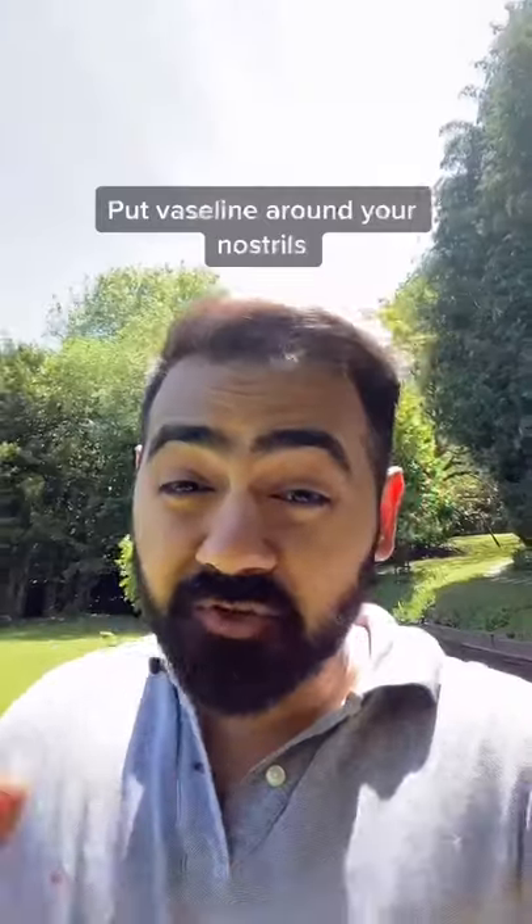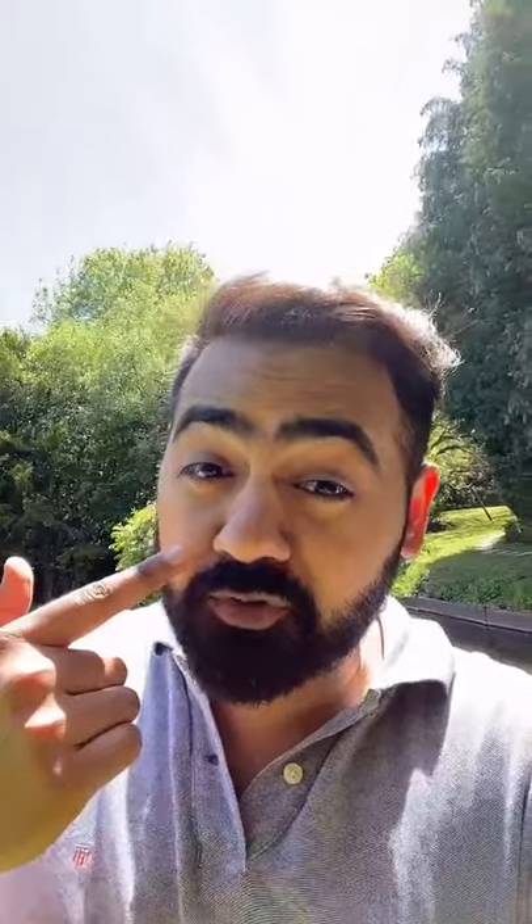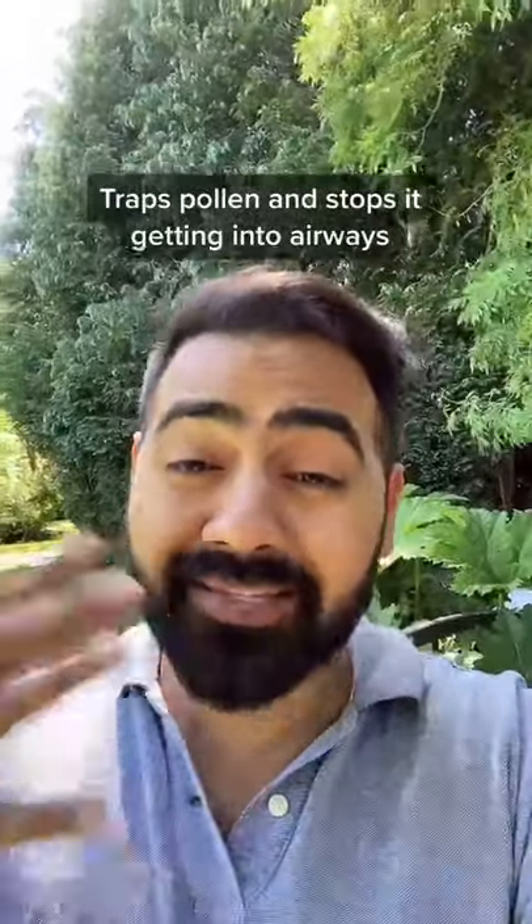Three hacks to beat hay fever — and you're not going to be happy with the last one. Put vaseline or coconut oil around your nostrils. It traps the pollen and stops it getting into your airways and sensitive tissues.